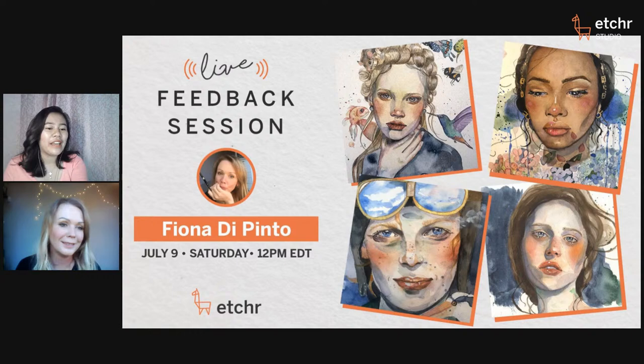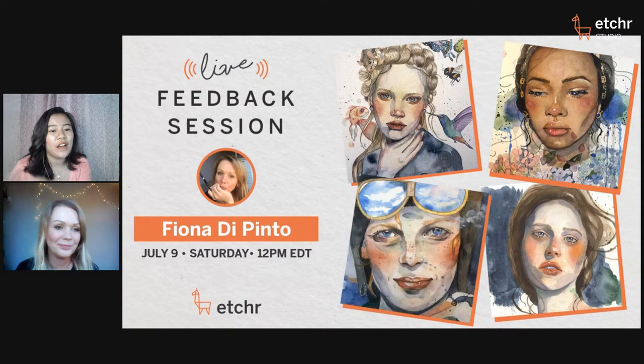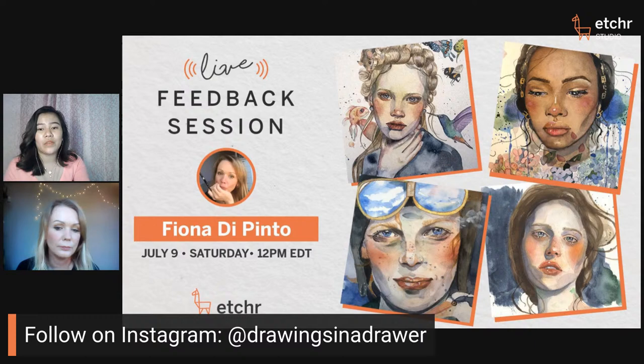Judy says that's really helpful. If you have more questions, feel free to type them in chat or pop a question to Fiona on Instagram — she's very responsive.